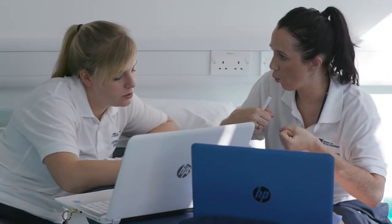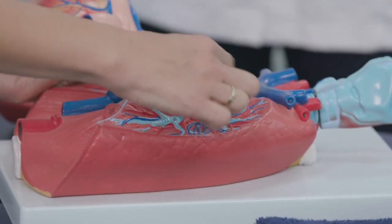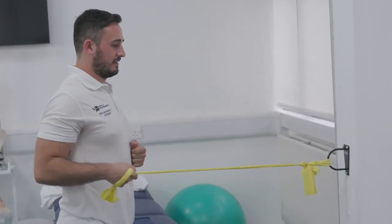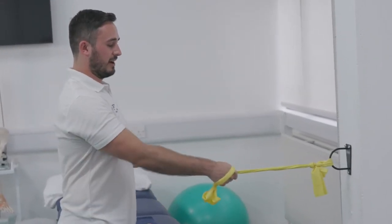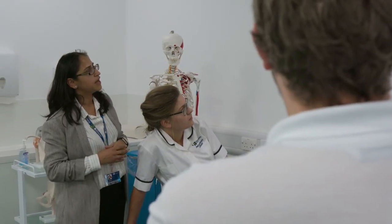The advice I'd give to future students is to do some research around the job role, because some people think it's just massages, but there's a lot more to it. If you go to interviews and you've shown that you understand the role, that will definitely help. And if you can get a job as a physio assistant, do that — you're going to learn so much more actually working than just reading online, and you'll get a more personal experience and witness things that are more real than what you're used to seeing.